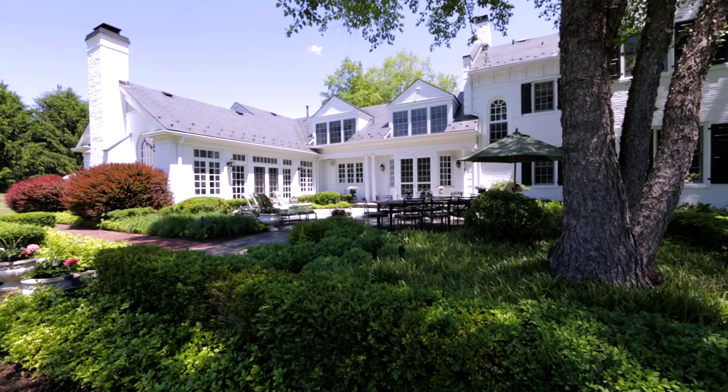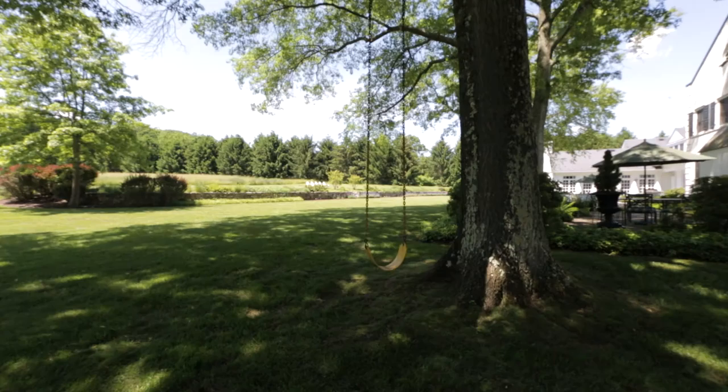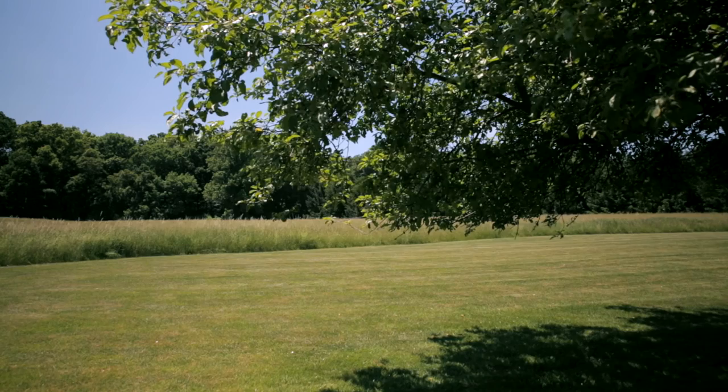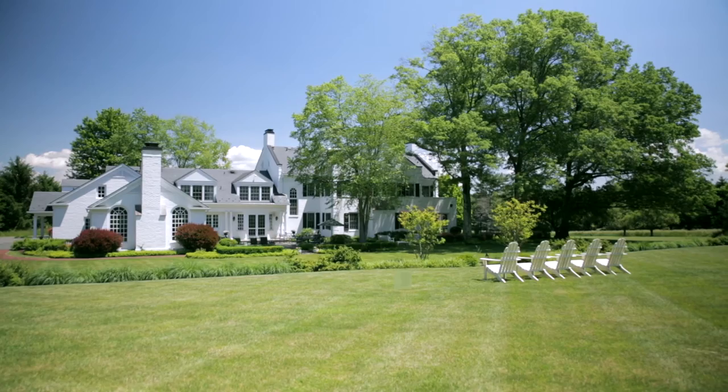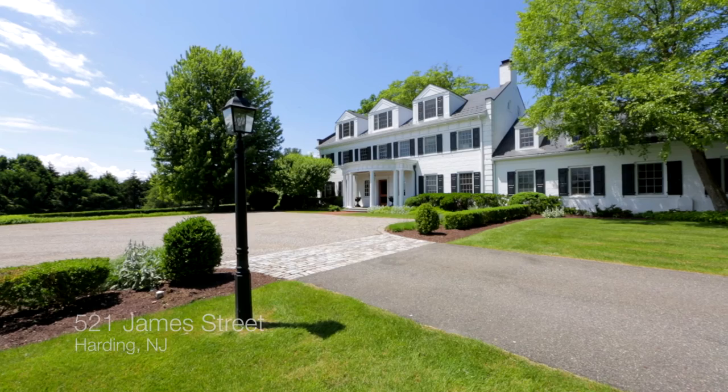We re-did all the patios, actually re-graded the entire back, and when we did that we put in a beautiful wall on the back. For young children this is the most magical place because you can run outside — there's so much freedom. Whether your family is young and recently growing, or if they're already married and you want a place for your grandchildren and family to gather, this place is perfect.